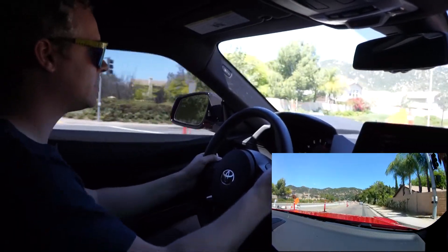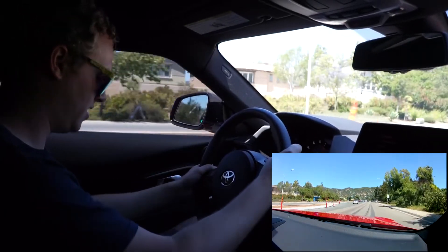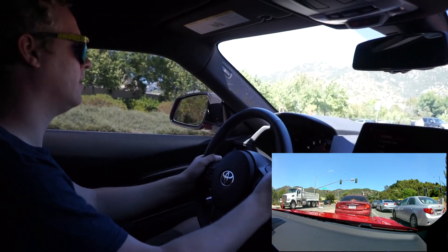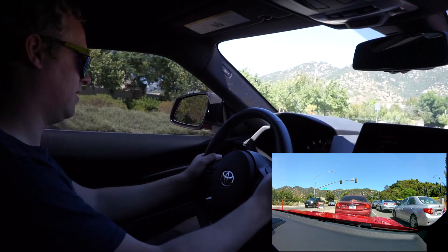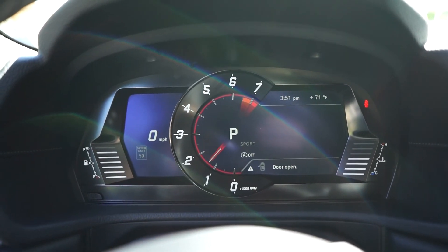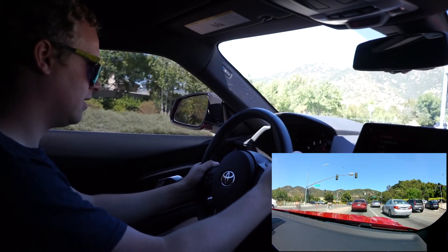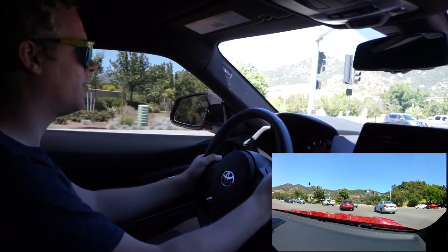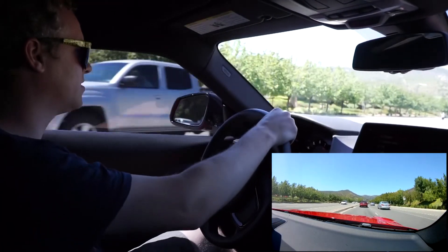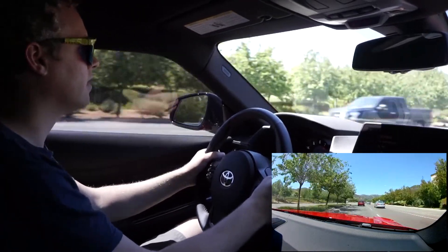This car definitely feels really stiff, but it soaks up the bumps pretty well — it doesn't beat you up at all. It feels great. The gauge cluster in this car is pretty sweet. You mostly just have the tachometer — a tach and a small, hard-to-see miles-per-hour readout. This car is fairly new. The owner has owned it for seven months and he likes it a lot. He's daily driving it and it's got about 5,500 miles on it.